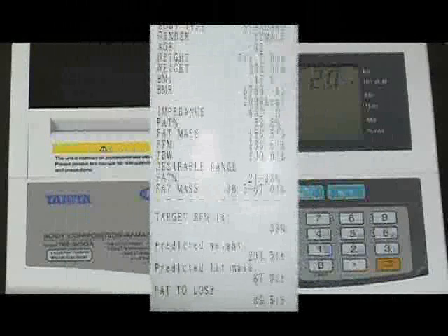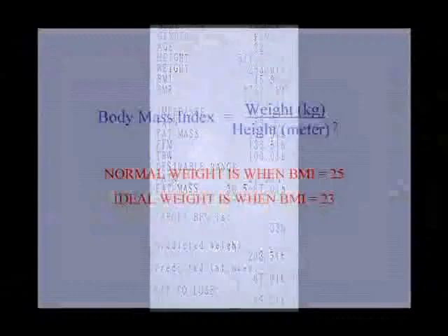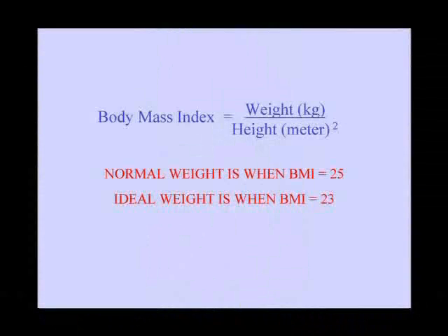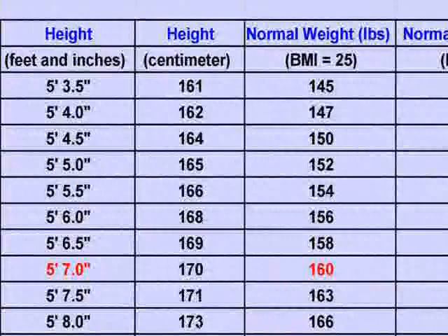If you feel that 203.5 pounds is still quite heavy for a 5 foot 7 young lady, you are correct. BMI is calculated as the weight in kilograms divided by the height in meters squared. Her normal BMI should be 25, and using this chart, you can estimate that in order for this 5 foot 7 person to have a BMI of 25, this person should weigh approximately 160 pounds.